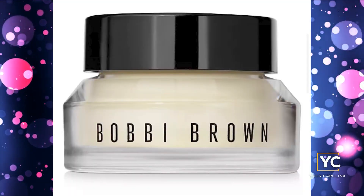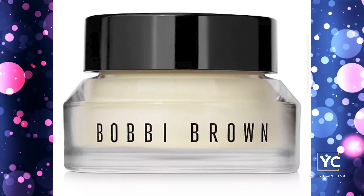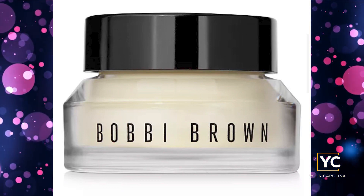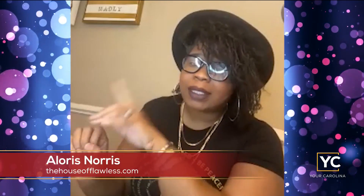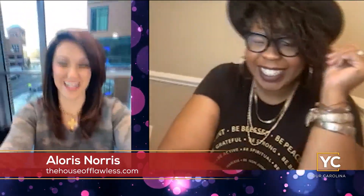Number one is the Bobbi Brown Vitamin Infused Face-Based Priming Moisturizer. She loves this product because it is both a primer and a moisturizer. Before applying foundation, she typically uses primer, moisturizer, and setting spray — but with this product, it's all in one, so she can cut corners on those steps. It absorbs instantly, is a little heavier than the others, making it amazing for those with drier skin. And yes, it contains shea butter.